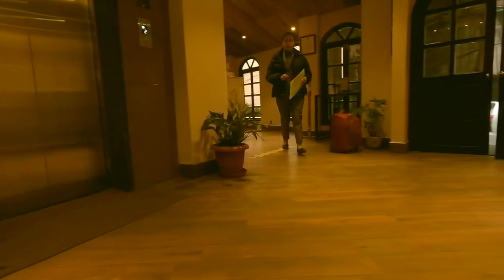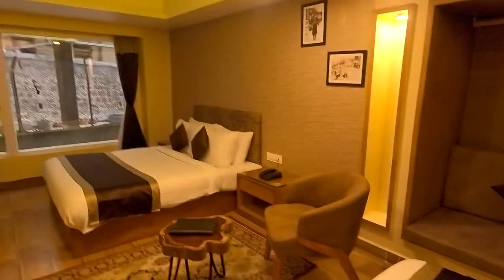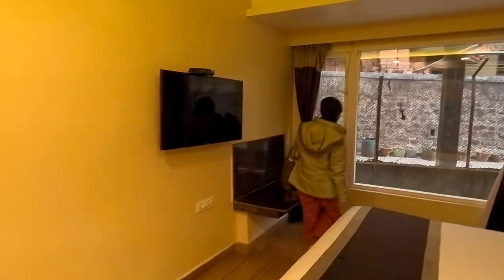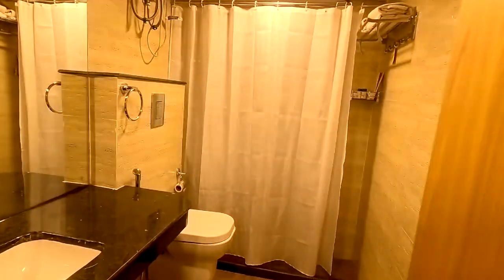It was almost 5 pm in the evening when we reached our hotel. The name of the hotel was Sumi Wonderwoods Boutique Hotel. We got upgraded to this hotel from another hotel of the Sumi Group. This is our room — it's a family room with two beds. There's no view, but it has a big TV, a heater, a full-size mirror, and a nice-sized washroom with a standing shower.